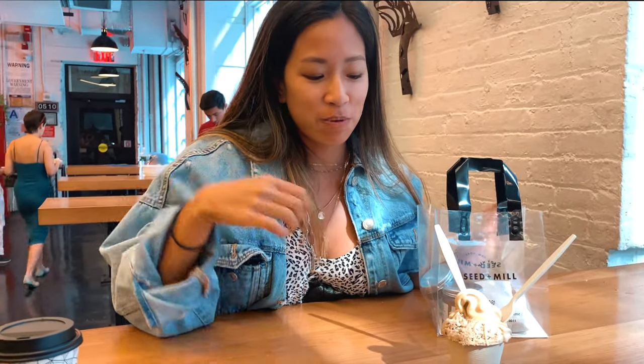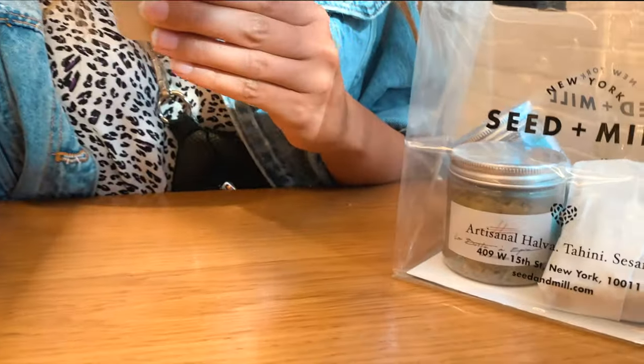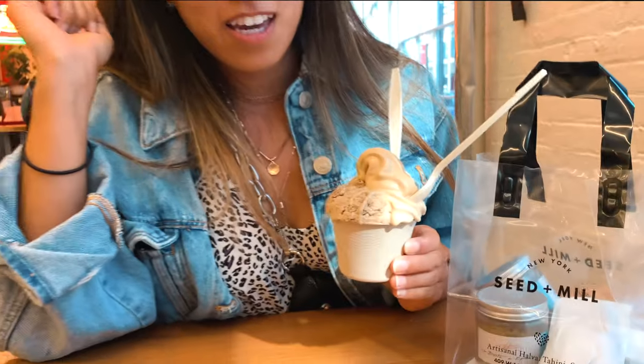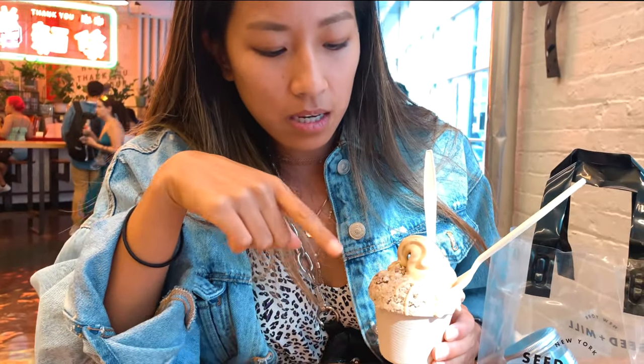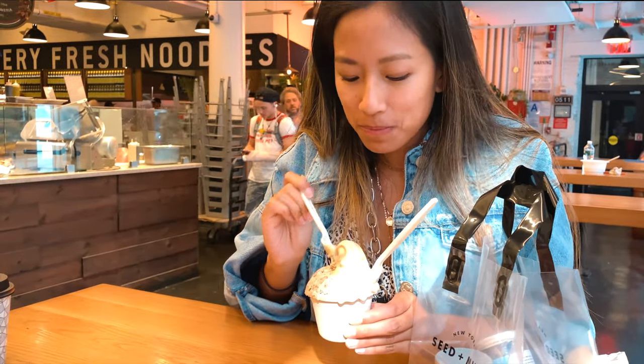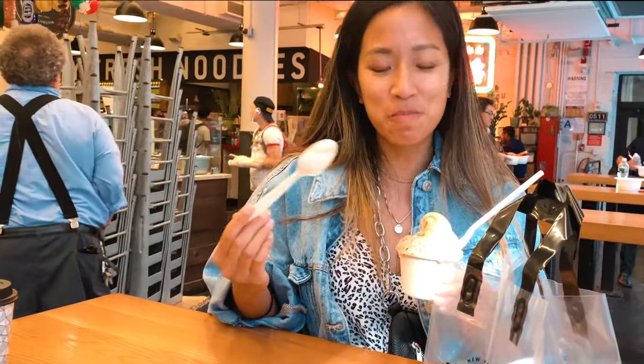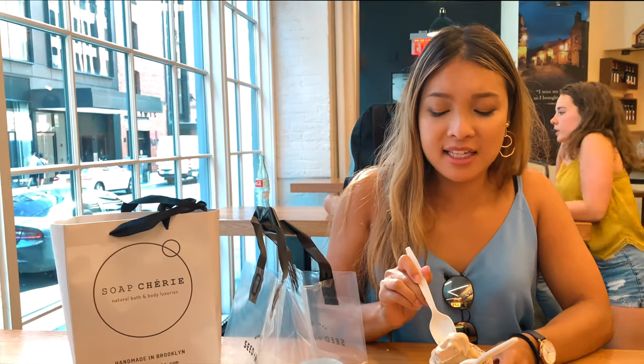We are at Seed and Mill — just a snack, we've had lots of yummy tastings. This is the spot for like flank halva. Oh my god, it was so good — I ended up buying some to take home. And this is the ice cream with tahini and halva on top. It's so creamy, not too sweet — it's really nice.